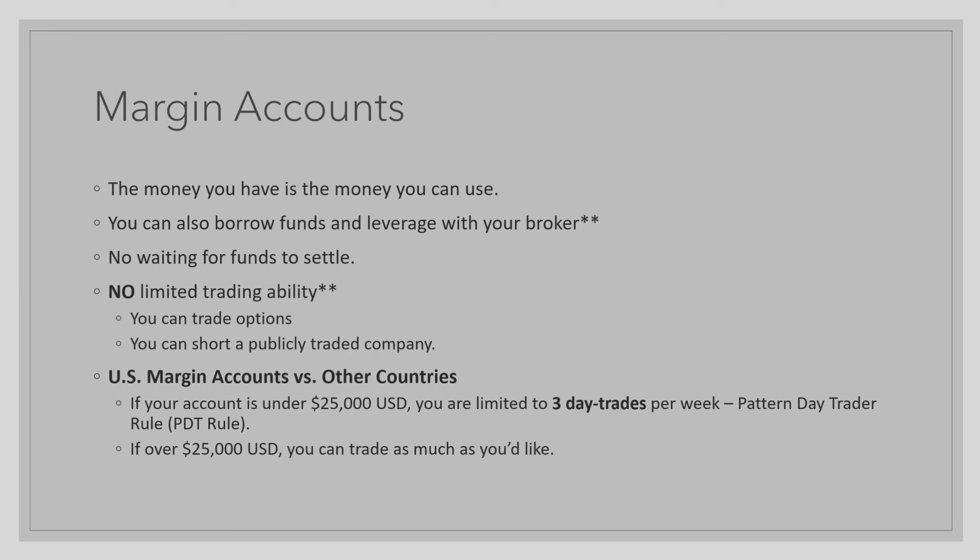If, however, you made all three day trades on Monday, on the following Monday you will receive all three day trades back. And that concludes this lesson.